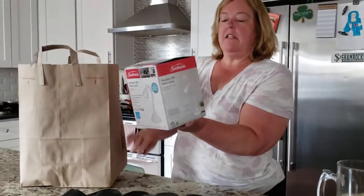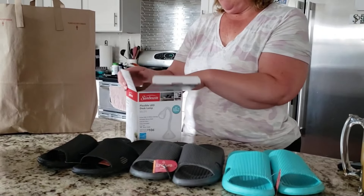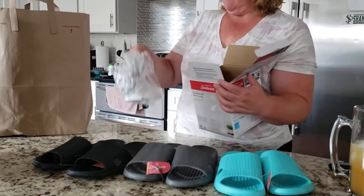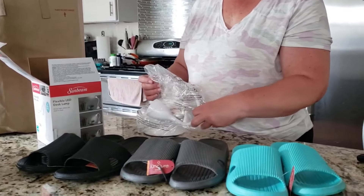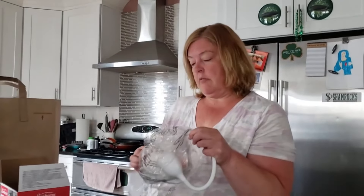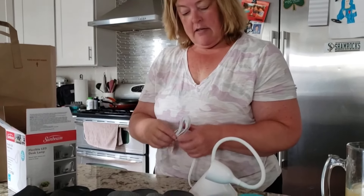Oh my gosh, it's from the Dollar Tree. You gotta open that. I have been looking for these for two years. It's a plug-in light. They've had these all over YouTube for like two years. You never have to change the bulb — LED bulbs last for 20,000 hours. I was so surprised because I thought it was either USB or batteries.